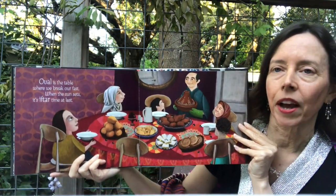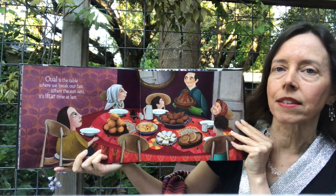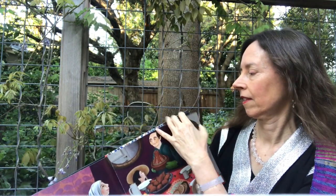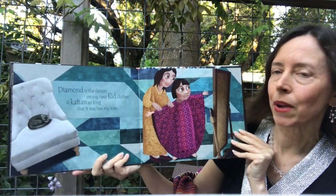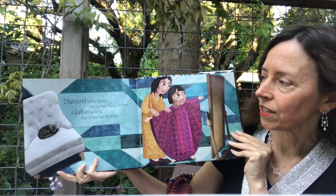Oval is the table where we break our fast. When the sun sets, it's iftar time at last. Diamond is the design on my new Eid clothes. A kaftan so long that it reaches my toes.